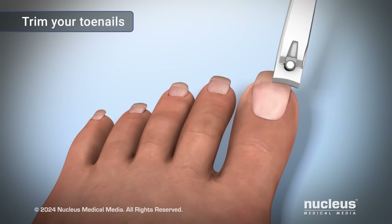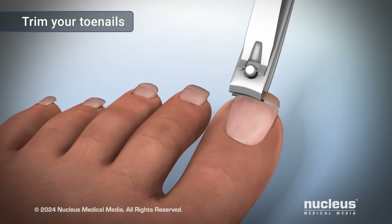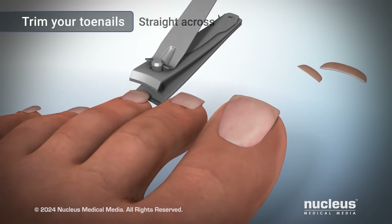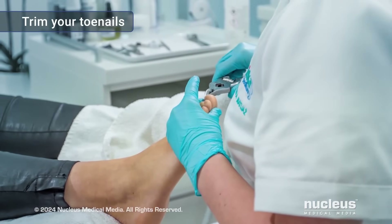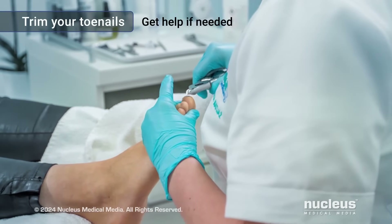To prevent ingrown toenails and possible infection, longer toenails will need to be trimmed every week or so. Only trim them straight across, not rounded or too short. You can gently smooth the sharp corners with a nail file. If you can't see or reach your feet, have your foot doctor or other healthcare practitioner trim your toenails.